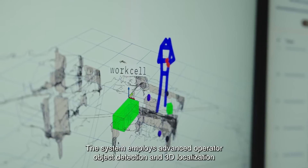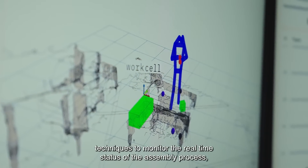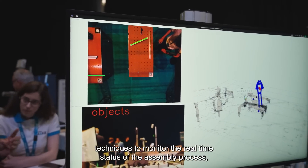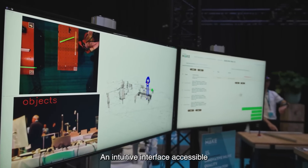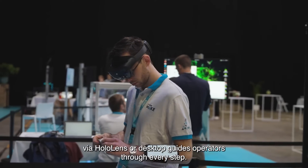The system employs advanced operator object detection and 3D localization techniques to monitor the real-time status of the assembly process, enabling any issues to be immediately corrected. An intuitive interface, accessible via HoloLens or desktop, guides operators through every step.